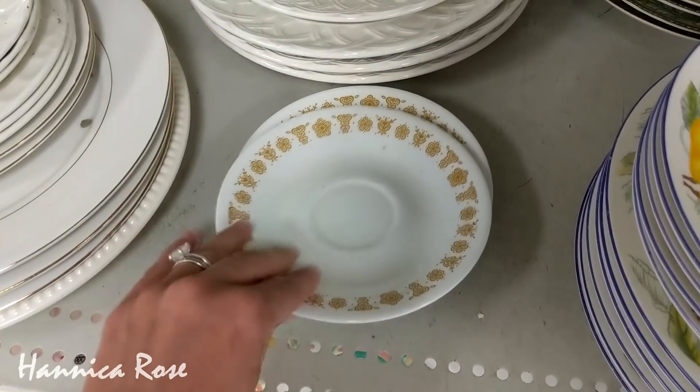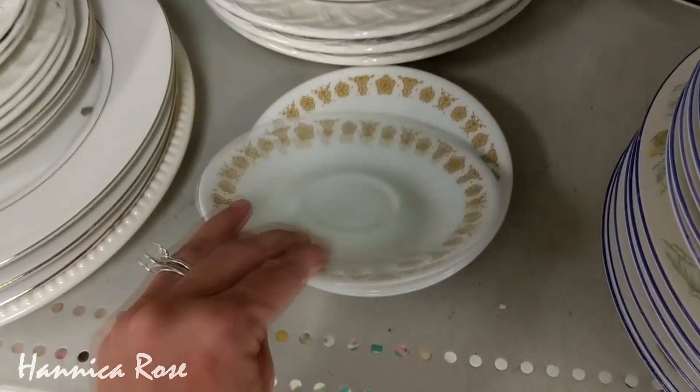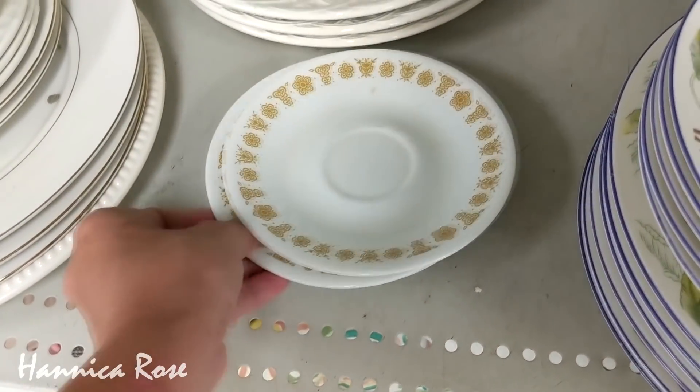I think these are the butterfly gold vintage Corelle plates. I have been collecting the spring blossom ones, which are green flowers around the edge.